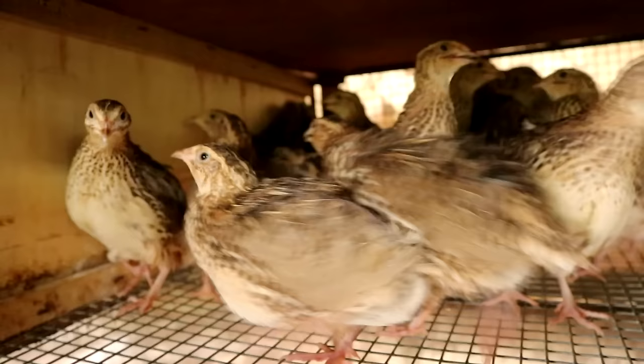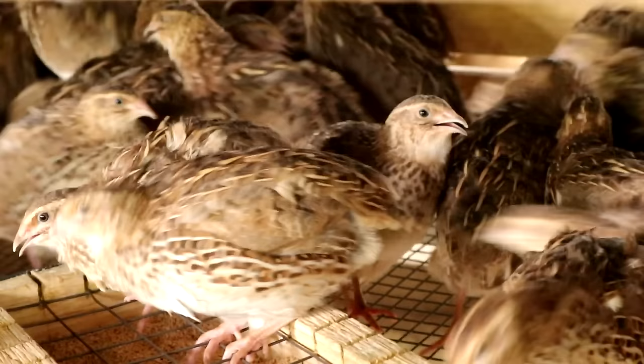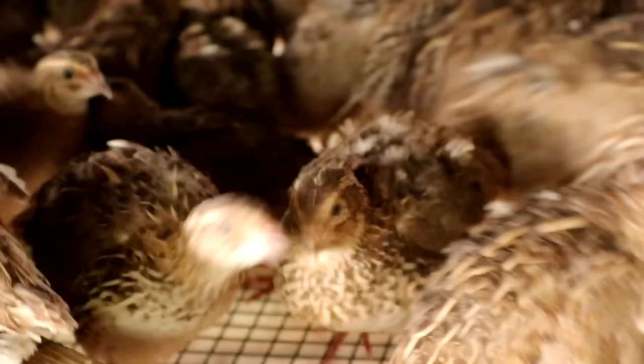One of the things we do is prevent them from running short of water, because if they run short of water, feather picking activity will really occur — meaning they will pick the feathers of each other, which will result in the baldness of some quails. So water is really that important.